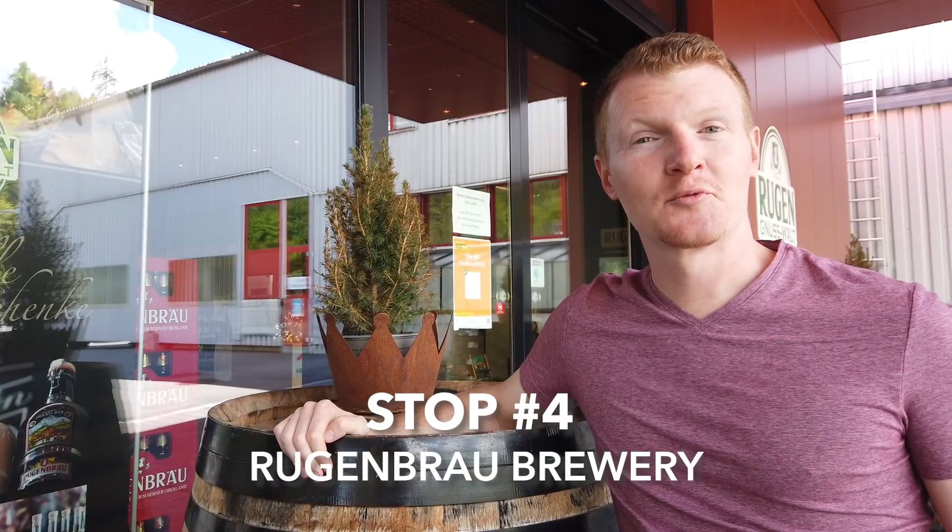Our next stop is Rugenbräu. This is the only brewery in the entire Berner Oberland, which is kind of the region in the mountains here between Lake Thun and Lake Brienz. So we're going to go in and try some beer, perhaps, as well as some whiskey, and they might even have some wine.